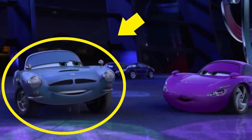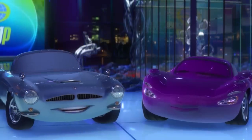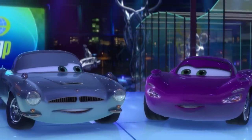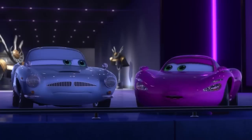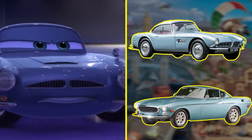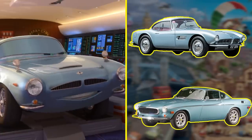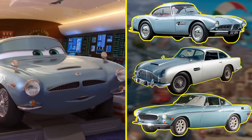One such friend is Finn McMissile, voiced by screen veteran Sir Michael Caine. McMissile is a hybrid of famous vehicles used by secret agents in classic spy movies and TV shows. His shape was inspired by parts of a Volvo P1800, a BMW 507, as well as James Bond's preferred ride, the Aston Martin DB5. Needless to say, Finn McMissile has a license to spy.